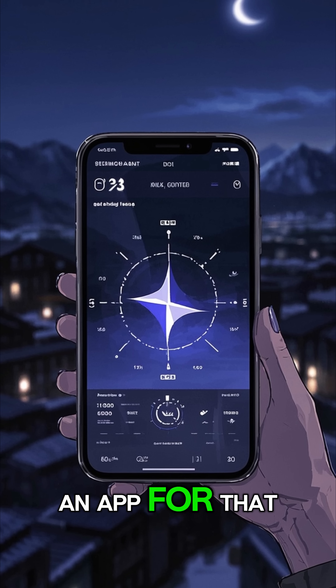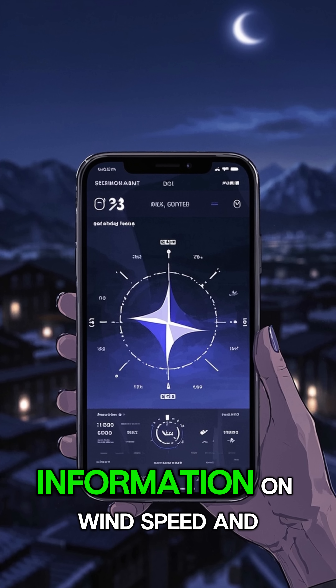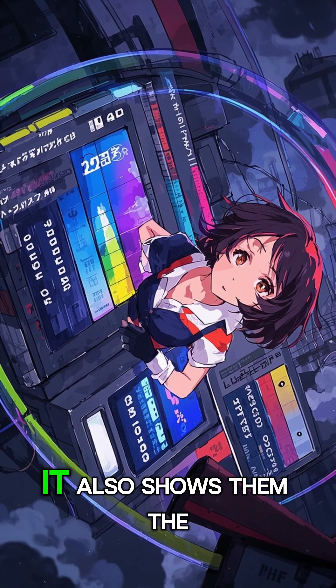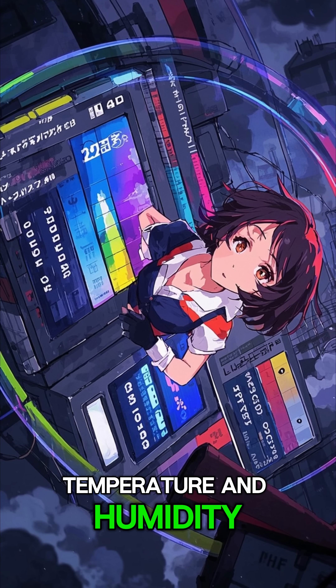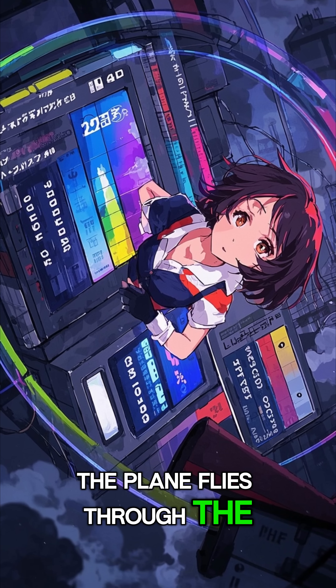The good news is there's an app for that. It's called Windy, and it gives pilots real-time information on wind speed and direction at different altitudes. It also shows them the temperature and humidity, which is important because those factors affect the way the plane flies through the jet stream.